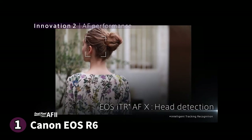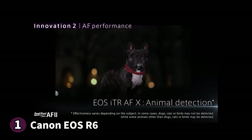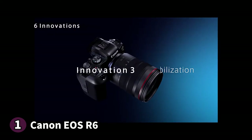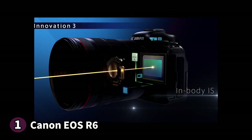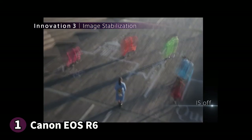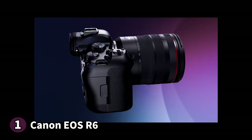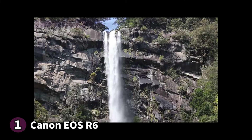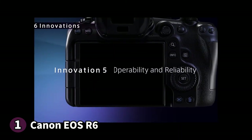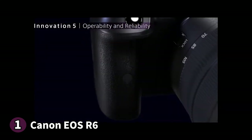You also get high-speed continuous shooting, available at 12 frames per second with the mechanical shutter and 20 frames per second with the silent shutter. Autofocus is essential when you have a moving subject, and it's not an issue with the EOS R6 and its 1,053 focus points. You'll also love head, eye and face tracking if you're shooting people or animals — it tracks the body, face and eyes for animals. Handheld shooting is a breeze with Canon's 5-axis in-body image stabilisation, keeping your image blur free.